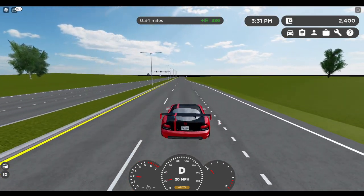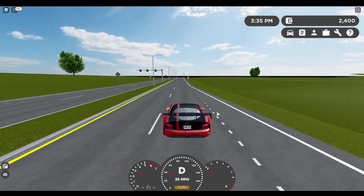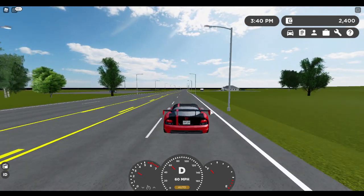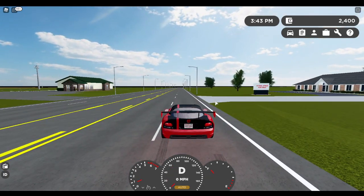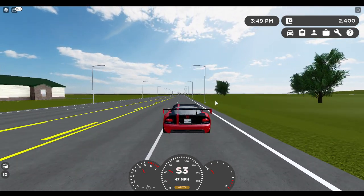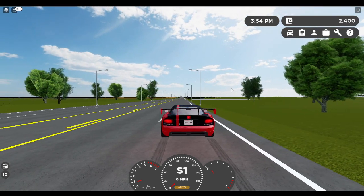Alright, zero to sixty in drive mode - three, two, one. That was very slow, I counted about seven or six seconds, which is very slow. Now let's do it in sport mode - three, two, one. I count about five seconds - it's a lot quicker than the normal driver mode.